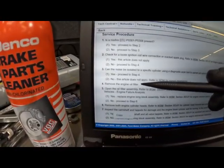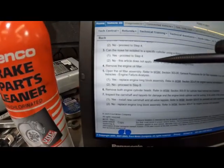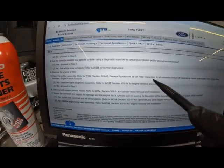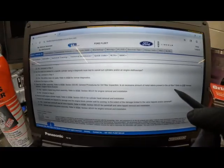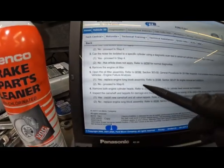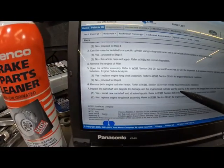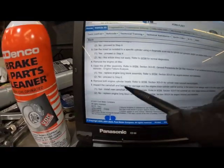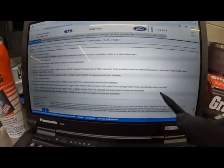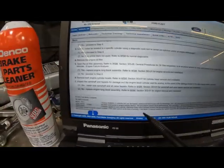Proceed to step four: Remove the engine oil filter and open the oil filter assembly per workshop manual 303 general procedures for oil filter inspection. Is an excessive amount of metal debris present in the oil filter? Refer to GSB for various vehicle engine failure analysis. If yes — replace the long block assembly. If no — proceed to step six: Remove both engine cylinder heads per the workshop manual. Inspect the camshaft and tappet for damage and the engine block cylinder walls for scoring. Is the extent of damage limited to the valve tappets or the camshaft? Yes — install new camshaft and valve tappets. No — replace the engine long block assembly.